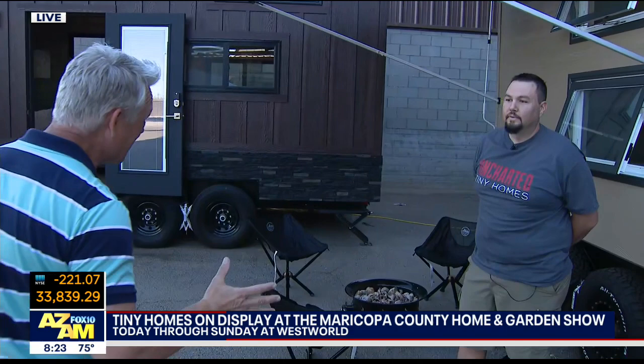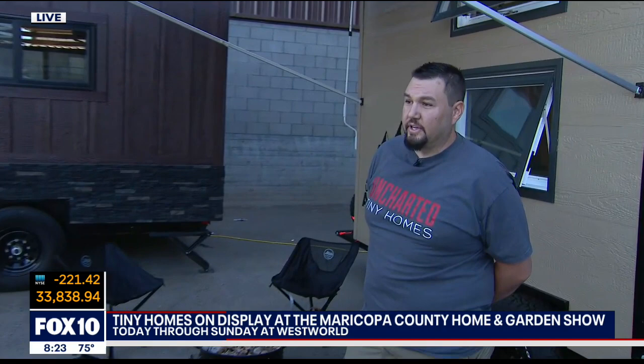We're going to meet up with Mike Partena here. He's with Uncharted Tiny Homes. Mike, thank you for getting up early, first of all. And are you a regular here at the Home and Garden Show? Yeah, I think we've been doing it five, six years now. Well, you're making a big splash, not just here, but all around Arizona.